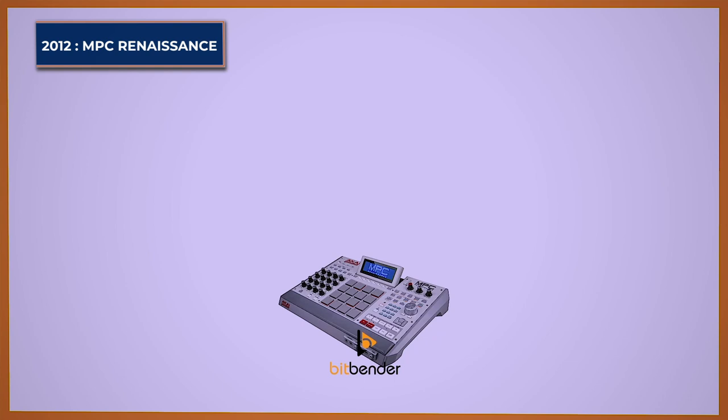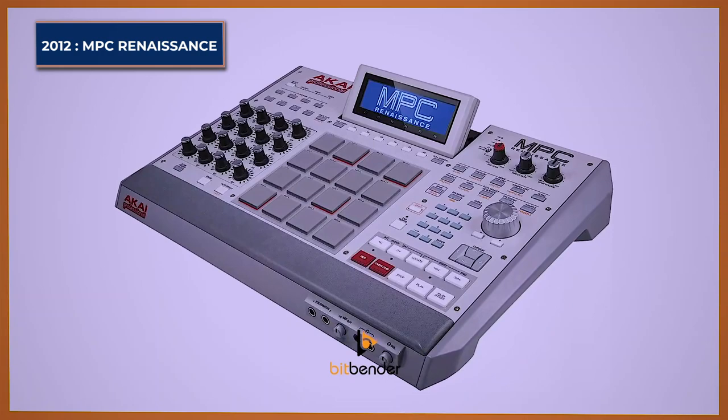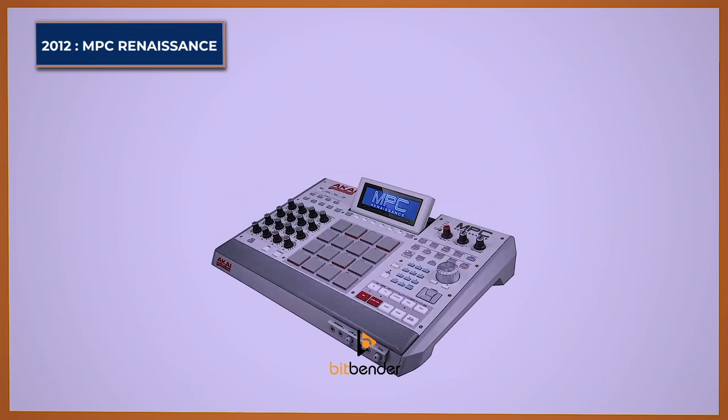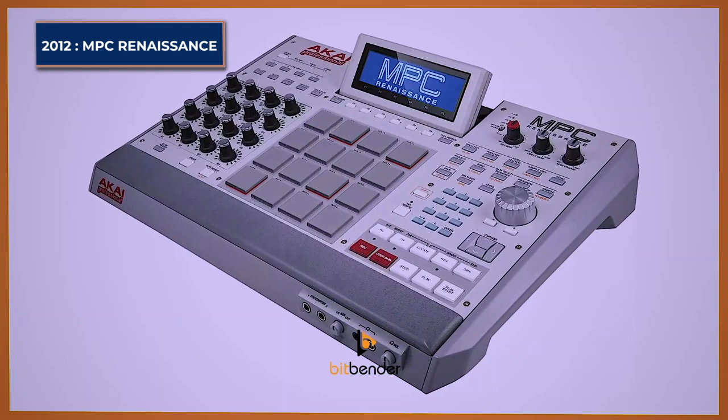MPC-Renaissance. The Akai MPC-Renaissance was the first to pivot away from the true standalone sampler and sequencer, being the first MPC to take power from an external computer with its own software. The Renaissance could take on the look of the classic MPC-3000, sharing its transport buttons and jog wheel, while the LCD screen shared the same look as the MPC-1000, 2500, and 5000. These were the first MPC to include backlit pads that change color for velocity, step edit, and more.